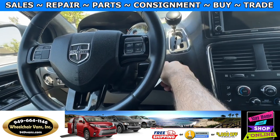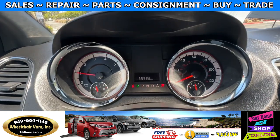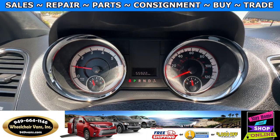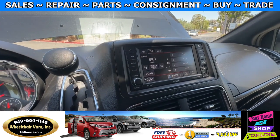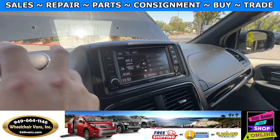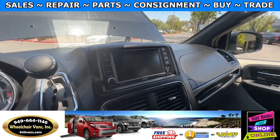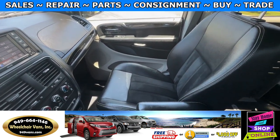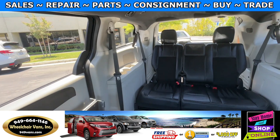Let's go ahead and start up the van. This is going to have 55,000 miles. It will also have a touch screen infotainment system with a backup camera. You have the passenger seat here and then the back seats.